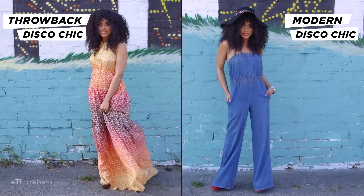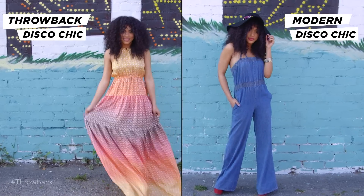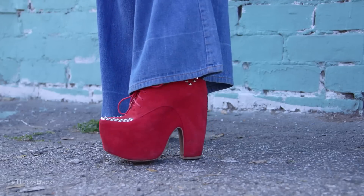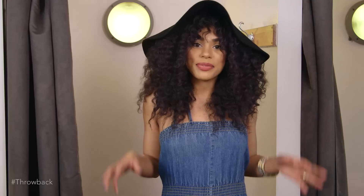I hope I inspired you guys to try out some new looks and step outside the box and get into the 70s vibe. I'm sure there are loads of things in your closet that you can recycle — everything comes back in style, so just try something new. And if you want to see more videos like this, make sure you check out Glam. I'll see you soon.